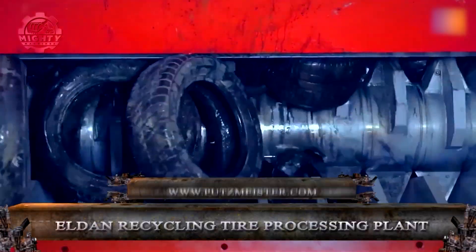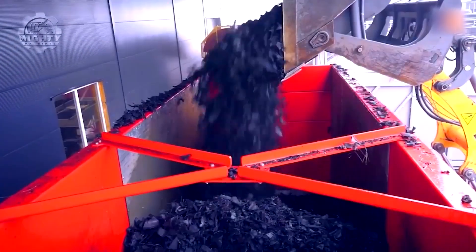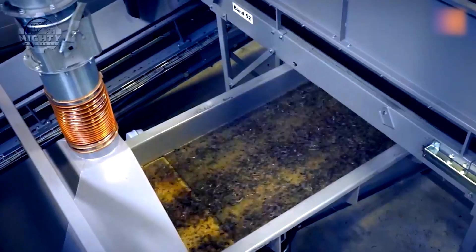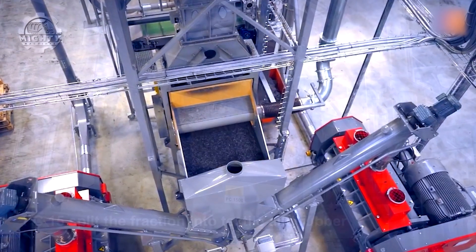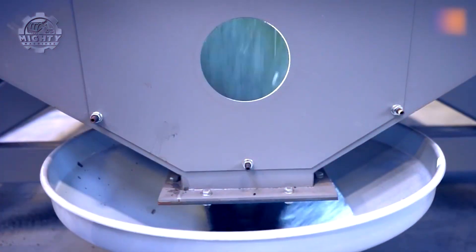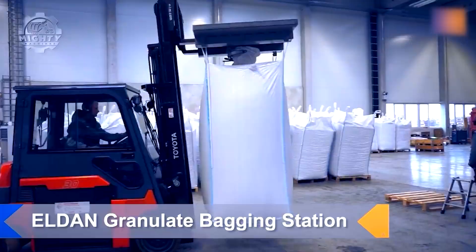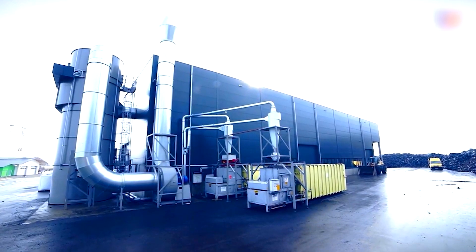Finally, the Elden Recycling Tire Processing Plant excels in transforming old tires into useful materials. The process begins with feeding whole tires into machines designed to cut and shred them into smaller pieces. Each component — rubber, steel, and textile — is meticulously separated. The rubber is often repurposed for playground surfaces or new tires, while the steel can be recycled for various industrial uses. The precision of the machinery ensures that nothing goes to waste. This advanced technology not only maximizes resource recovery, but also significantly reduces environmental impact. Observing this process highlights the capabilities of modern recycling technology and its vital role in sustainable practices.